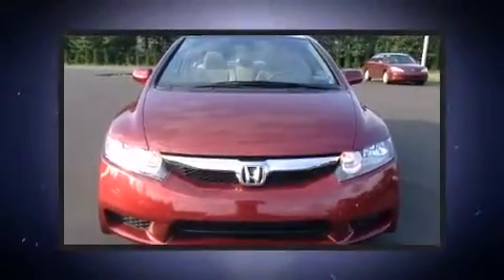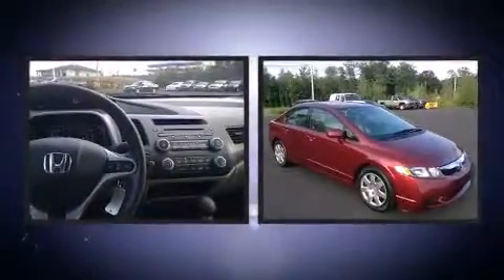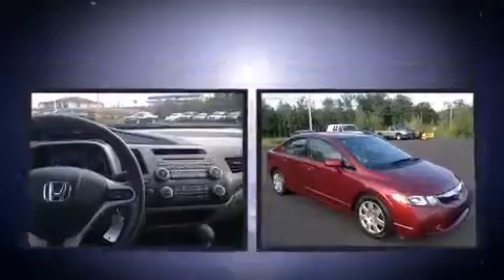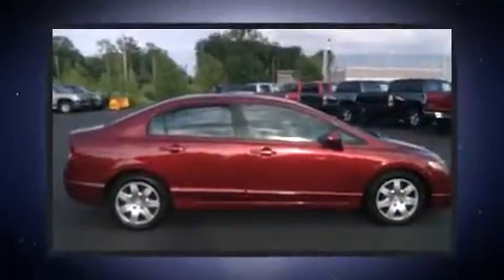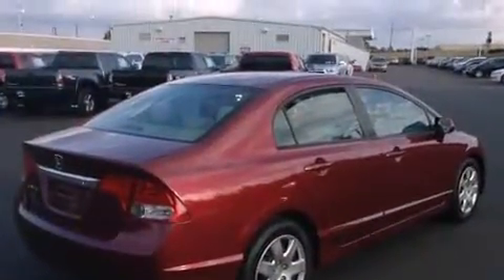Introducing the 2010 Honda Civic Coupe with just over 30,000 miles on the odometer. This four-door sedan prioritizes comfort, safety, and convenience. Smooth gear shifts are achieved thanks to the efficient four-cylinder engine, providing a spirited yet composed ride.